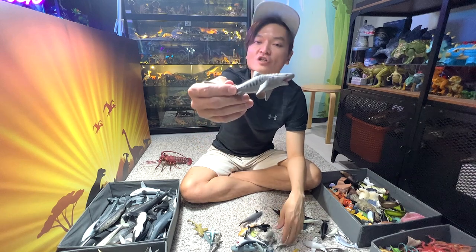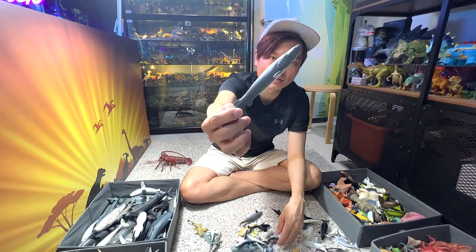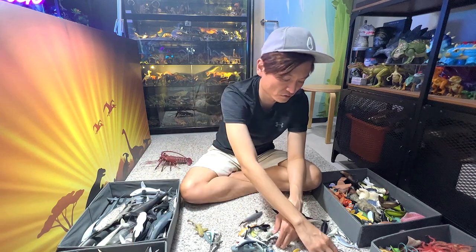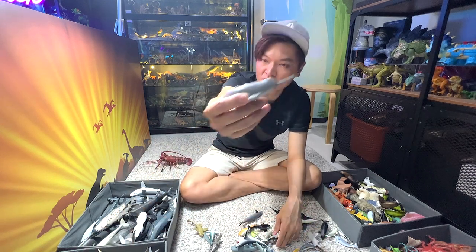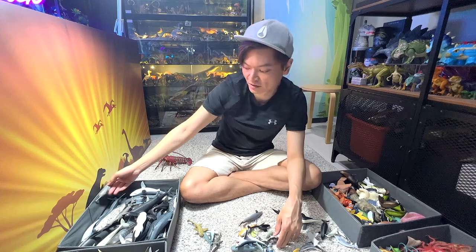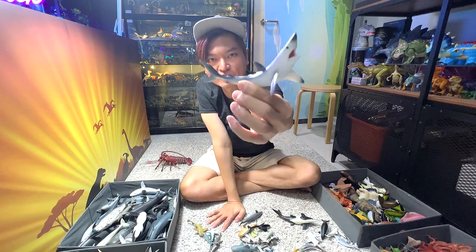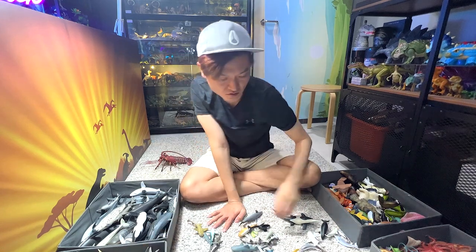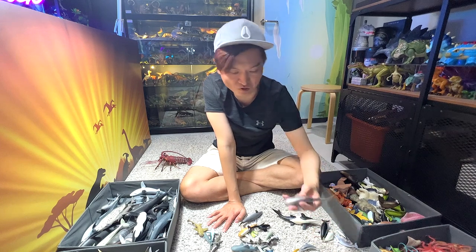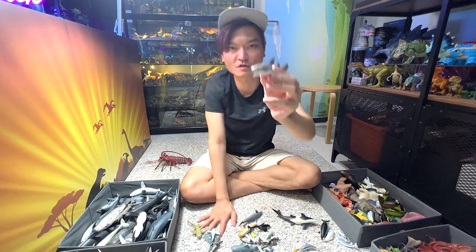A small tiger shark. Frilled shark, guys. This one is actually a Ganges river dolphin — it looks like a narwhal to me sometimes. Nurse shark — you can actually easily recognize this by the two fang-like structures in front of its mouth.